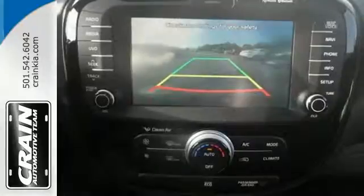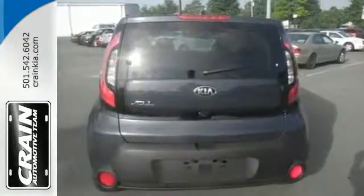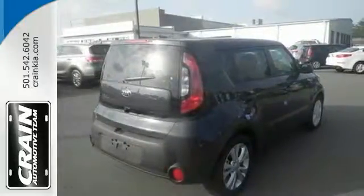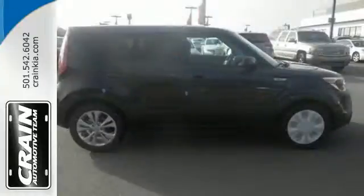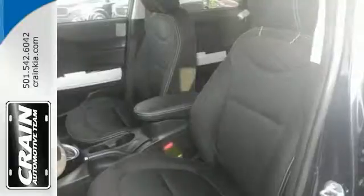Bring it home and enjoy Bluetooth wireless technology with steering wheel mounted controls and flex steer. It even has an active ecosystem that proactively controls parts of the engine, transmission and air conditioning system to realize optimal fuel economy.